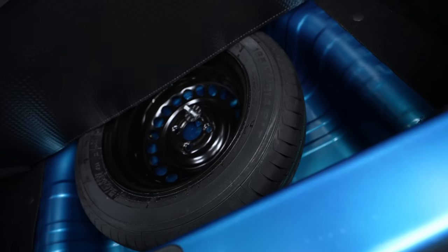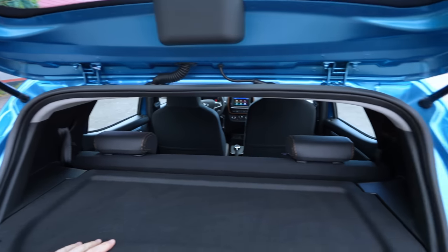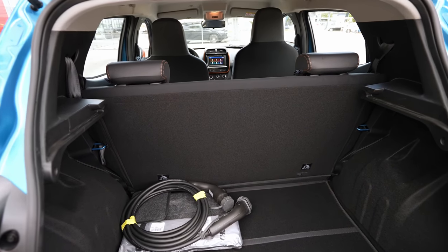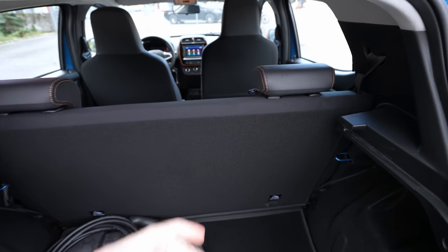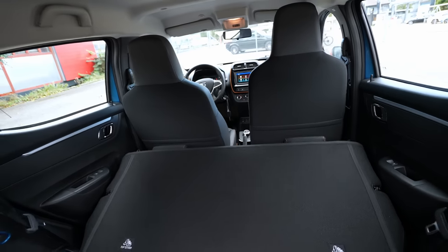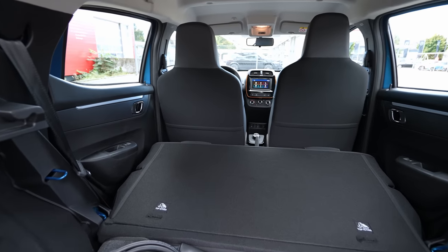The AC charging cable and accessories come with the car and are stored in the trunk. Under the floor there's a spare tire — I didn't expect that. Now let me fold down the rear seats. Keep in mind there's only one option — you can't split the seats; you have to fold them all down at once. I've never seen that before, maybe on very old cars. But once folded, the space is impressive for such a small car.